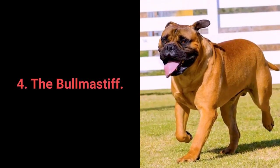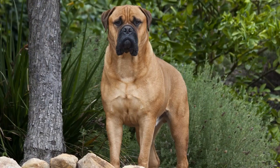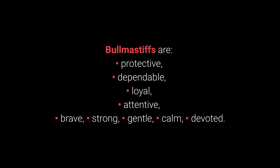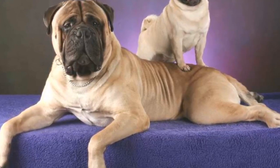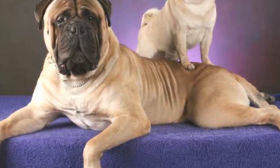Dog breed number 4: the Boerboel Mastiff. The Boerboel Mastiff is the fearless guardian of their family. They like thinking with their heads, yet adore their families. Boerboel Mastiffs are protective, dependable, loyal, attentive, brave, strong, gentle, calm, and devoted. What makes them a great choice for apartment living is that they shed very little, don't care too much for keeping physically active, and have a friendly disposition toward all members of the family.